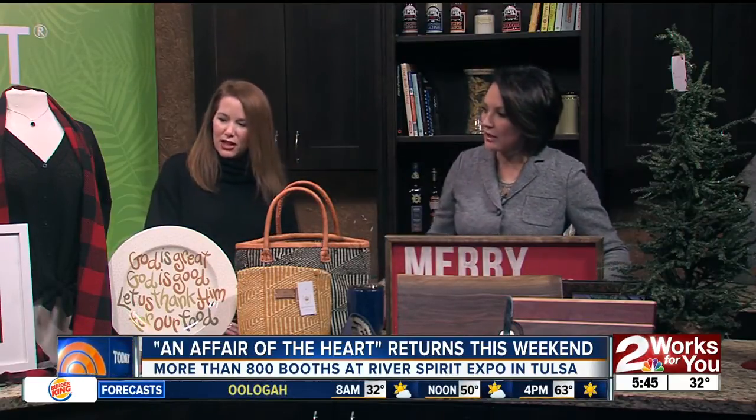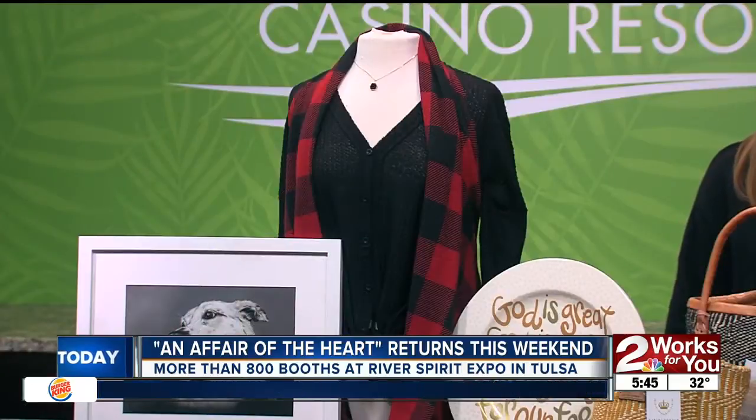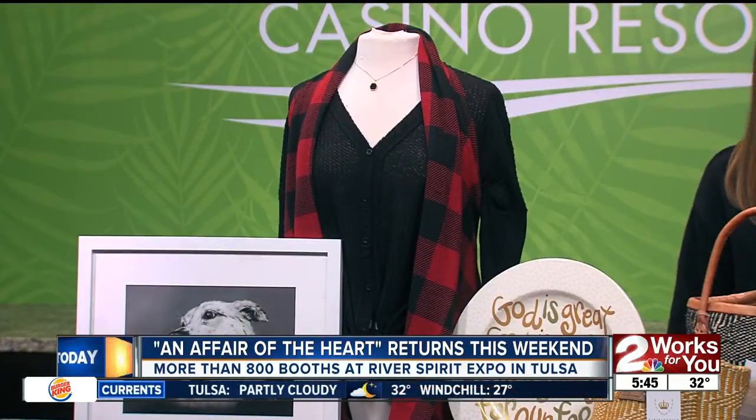And clothing? There's going to be so much clothing. We always say at An Affair of the Heart, you can find everything you need to get ready for the holidays — from decor, to gifts, to things to serve with at your holiday party, or things to wear to your holiday party.